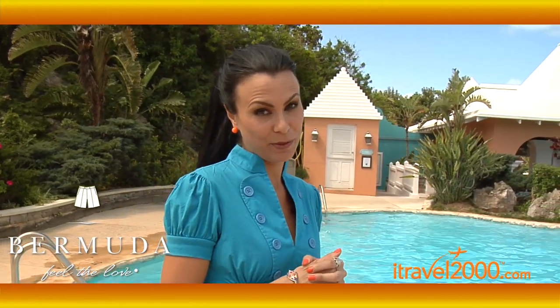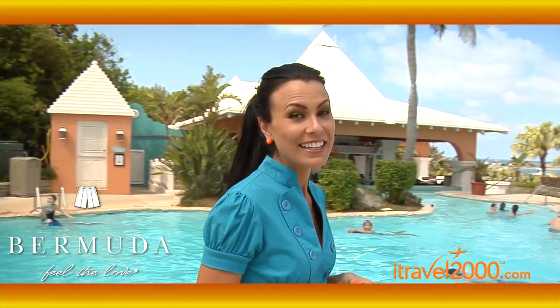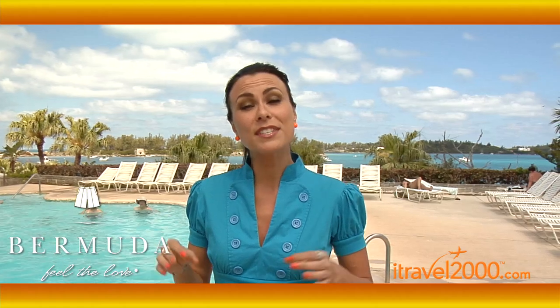Of course, no scouting trip to Bermuda would be complete without a stop at the Grotto Bay Beach Resort. It's perfect for traveling families, and it's in a great location on the east end of the island. It's also great for adventurous types because it's right near the Crystal Fantasy Caves, and they have small caves on site. Not to mention the water sports and its very own dive shop.